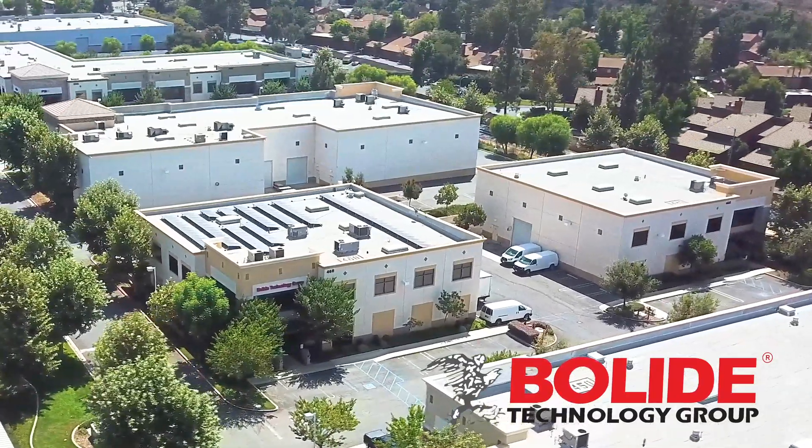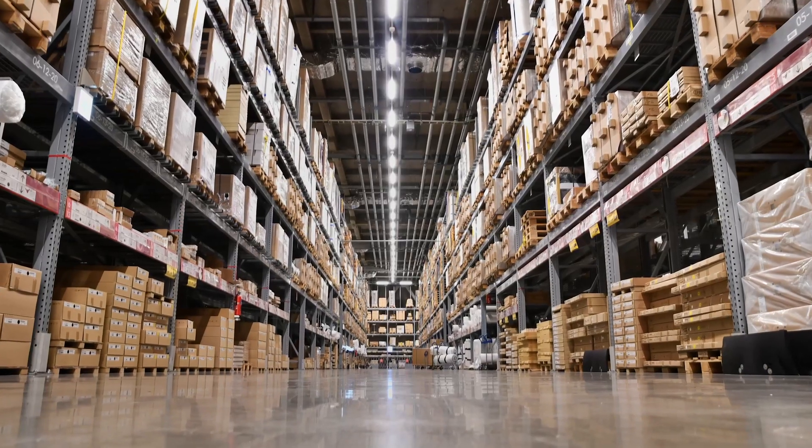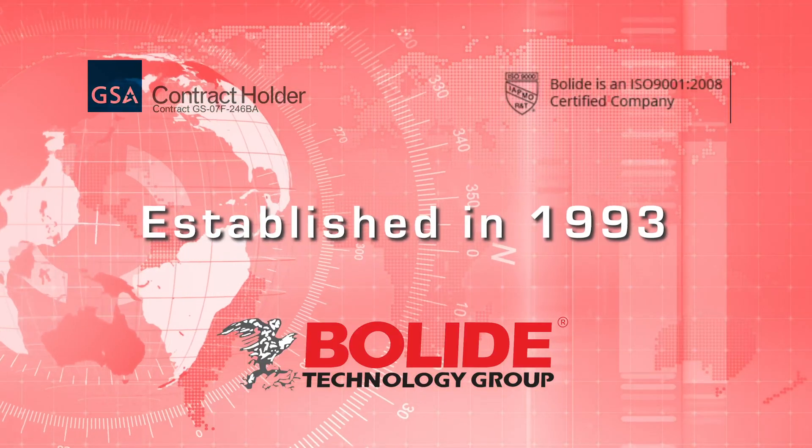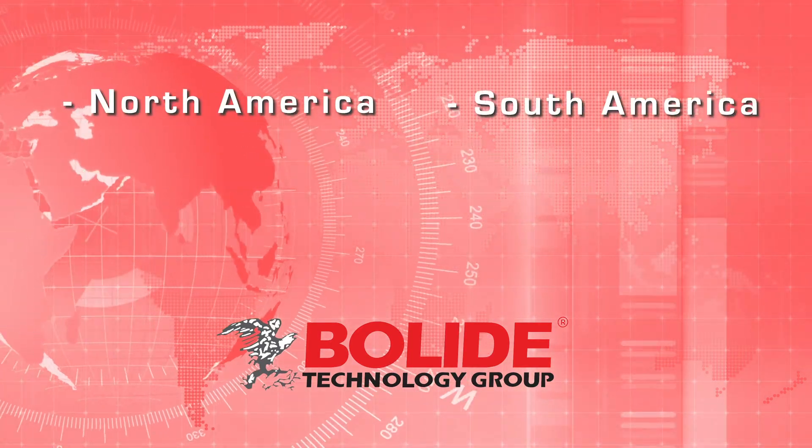BOLI Technology Group is a global brand of CCTV video surveillance solutions, established in 1993 with multiple locations: North America, South America, and Asia.